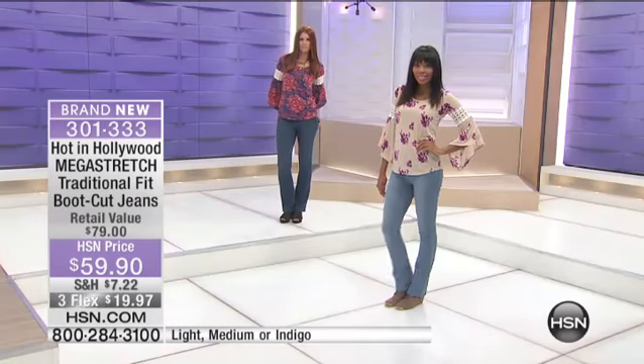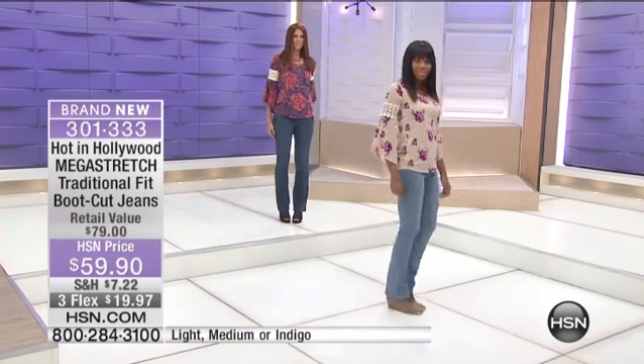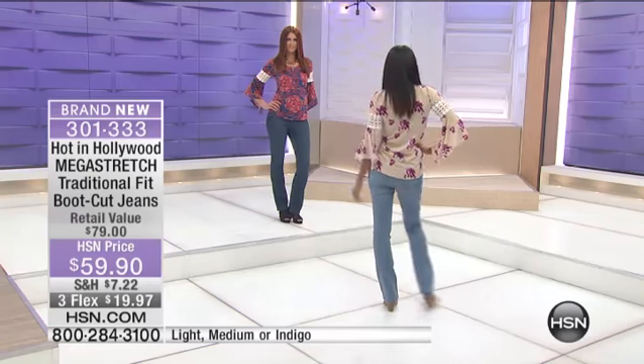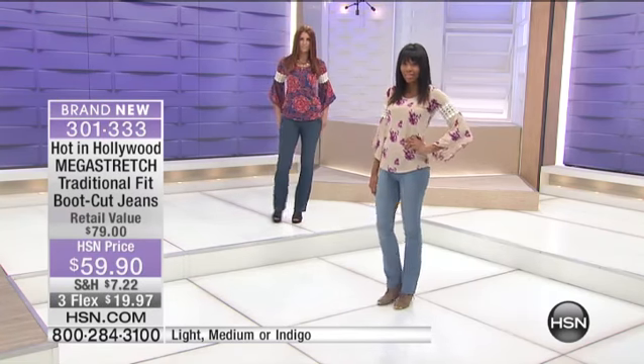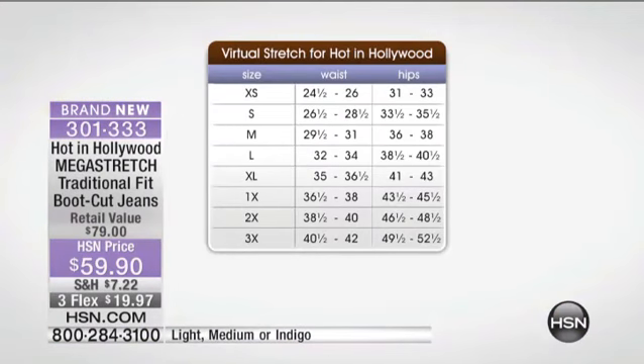I brought them here to HSN at this $59 price — the same exact jean. Previously it ran smaller than the HSN fit, which frustrated customers. So now with this patented technology in the traditional fit, you buy true to size. It runs extra small to 3X, and you buy true to size.